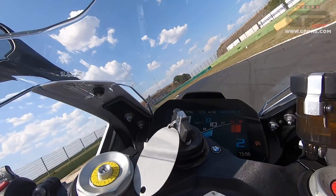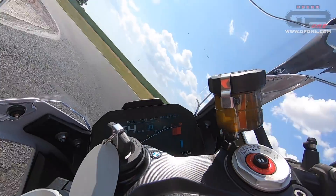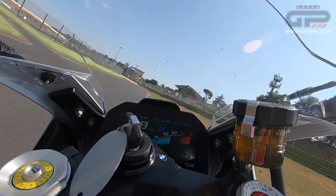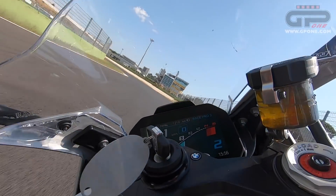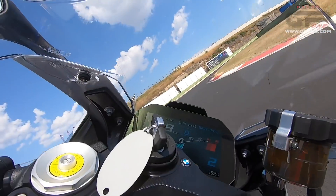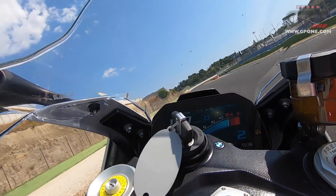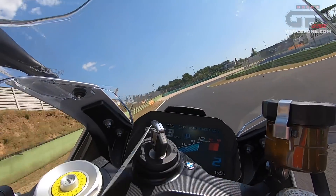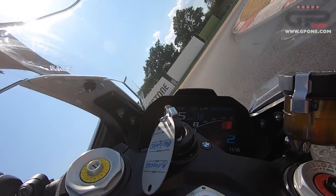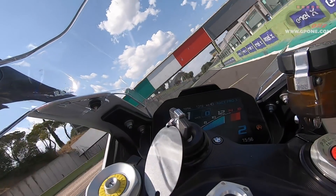La BMW M1000RR, nonostante nella sua ultima versione eroghi 212 cavalli a 15.100 giri con un motore con una schiena da far paura, è una moto docile e molto leggera nei cambi di direzione. Merito delle quote ma anche dei cerchi in carbonio che tolgono peso dalle masse non sospese. BMW dichiara 192 kg in ordine di marcia. Ha ragione Alex De Angelis quando dice che ci vorrebbe la telemetria per capire con quale scelta si fa più strada.